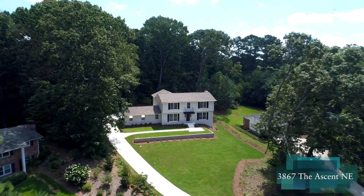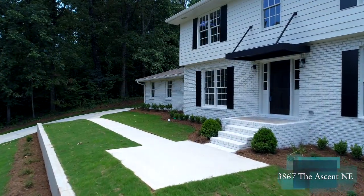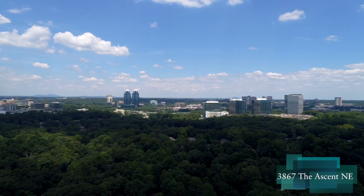Welcome to 3867 The Ascent. This street and house sits in Brookhaven, Georgia. We are moments away from the Perimeter Business District and have easy access to some of the best public and private schools, not to mention parks, recreation, and entertainment in Dunwoody and Brookhaven. This home was built in 1964 and has been completely gutted, added on, renovated, landscaped, with a brand new driveway. In the fall and winter you actually have Buckhead skyline views.